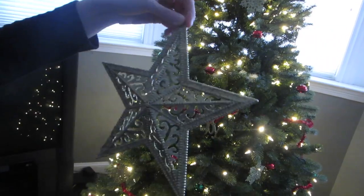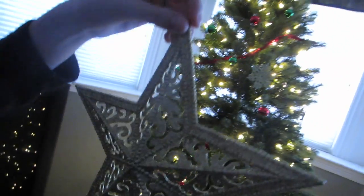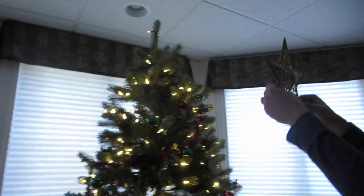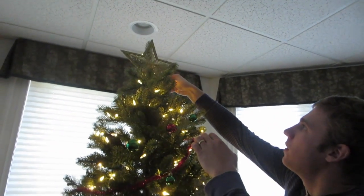And then this was two or three years ago from Dollar Tree. You wanna do it, baby? Here we go, the star, the star, shining in the night.